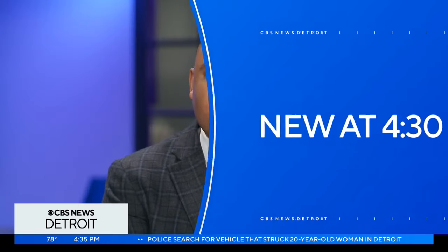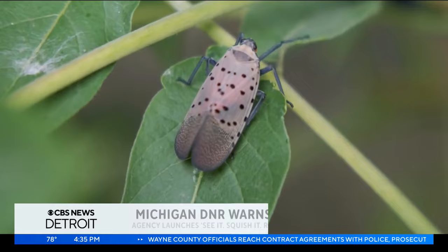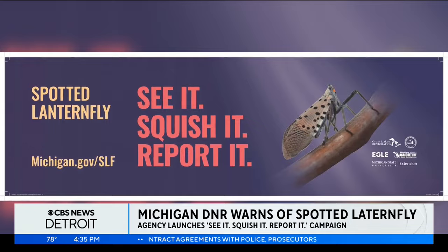See it, squish it, report it. That's the clear message from the Michigan Department of Natural Resources tonight, after an invasive insect species has made its way into our area. As Rochelle Graham explains, the DNR says it's doing everything it can to get the word out. These insects are causing so much concern they're on billboards. We do have billboards on some of our key freeways coming into Michigan — that's where you'll see that slogan: see it, squish it, report it. We really do mean that.